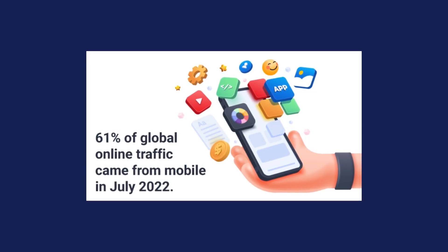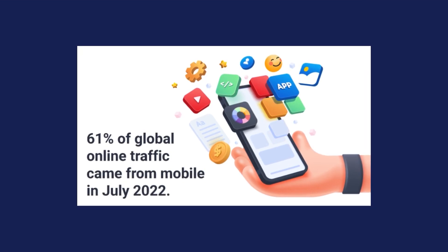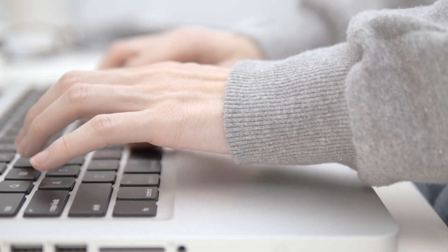With 61% of the global online traffic coming from mobile in July 2022, Google wants to offer a positive experience for those searchers as well. A well-designed website also has an optimized architecture that enables search engine spiders to find and index all the website's pages. Keep your website architecture simple to make it easy for users to navigate and find what they're looking for. Something else to consider is creating a sitemap.